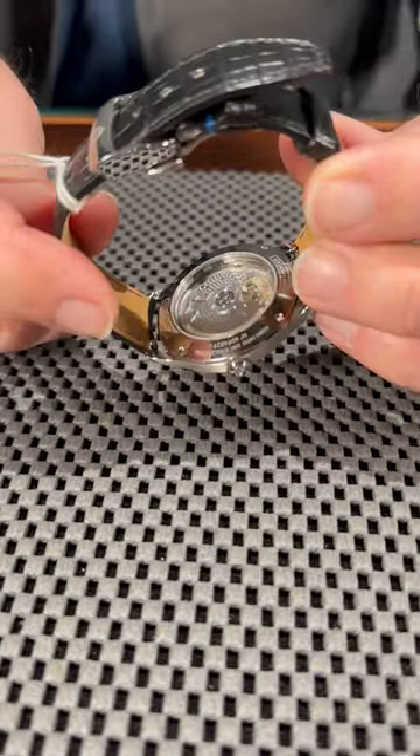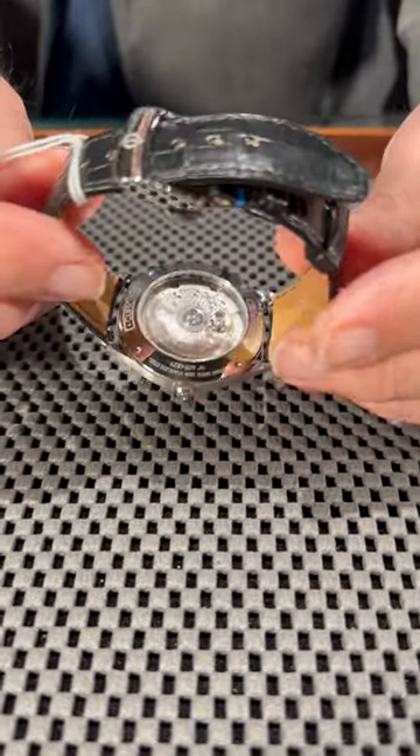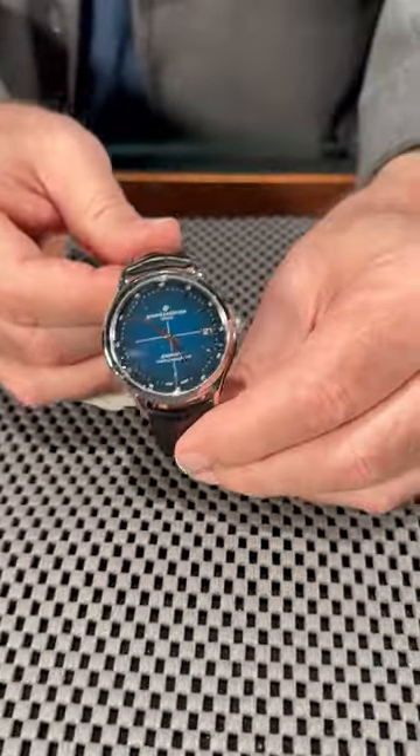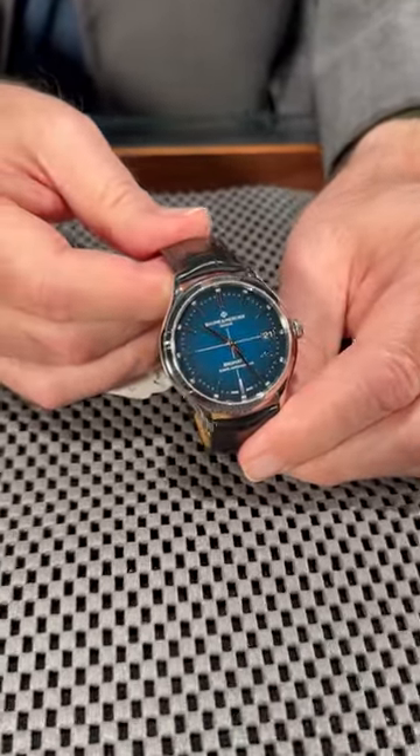It's got the exhibition caseback so you can see the Balmatic automatic movement. It is water resistant. Such a good value because you're getting so much watch for the money.